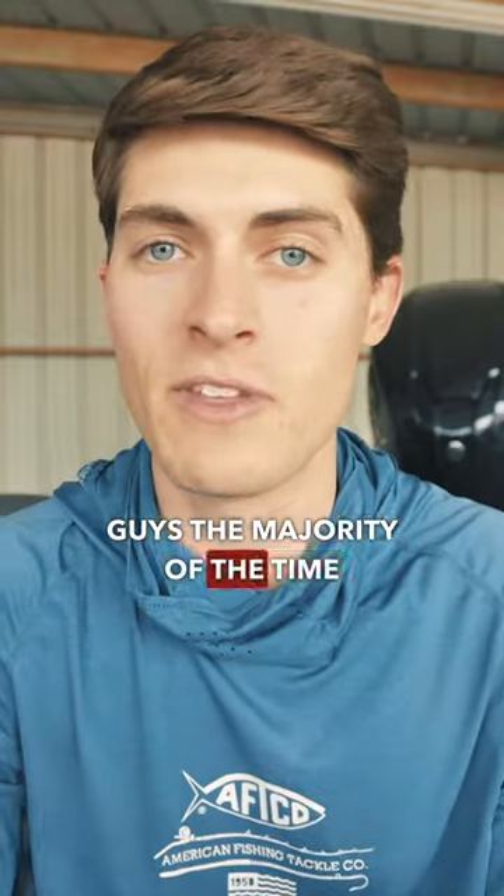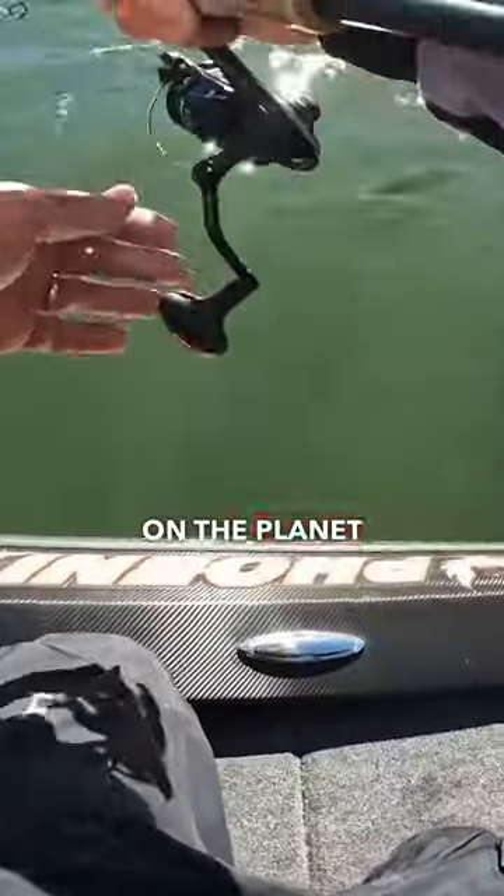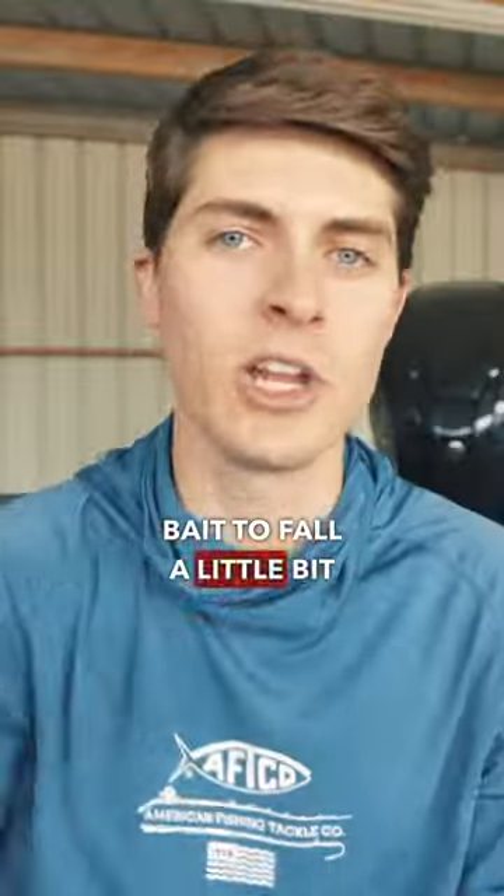The majority of the time, what I saw Alton Jr. doing to get second place is using a little bit of weight to get that bait to fall a little bit faster and cover water a little bit quicker.